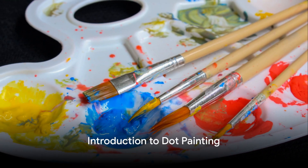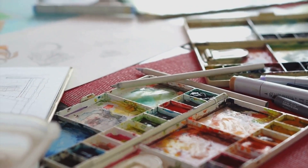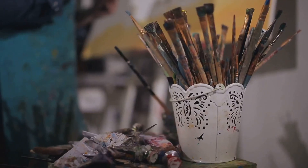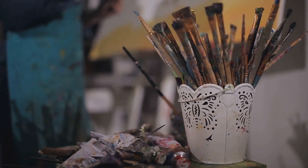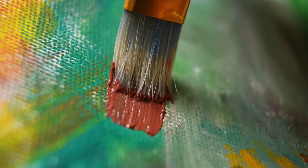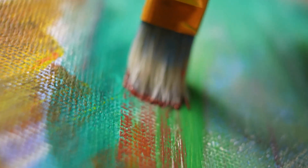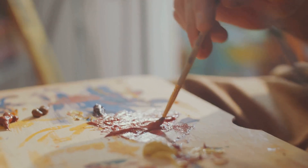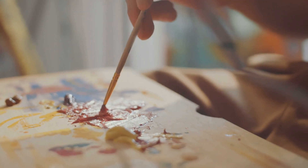Dot painting, a traditional art form, is a vibrant and intricate way of creating stunning pieces of art. Widely embraced by indigenous communities, it has a rich and significant history. It's not just about the aesthetics — each dot tells a story, each dot is part of a larger narrative. The beauty of dot painting lies in its simplicity and the profound depth it holds. All it takes is a canvas, some paint, and a creative mind — yet the result is a mesmerizing pattern that can captivate any observer. This art form is a testament to the fact that even the most minute details can contribute to a grand spectacle.